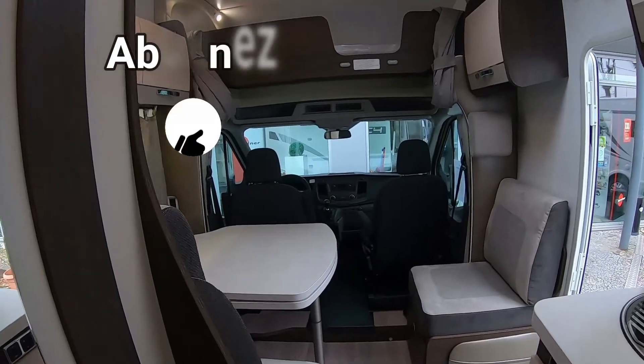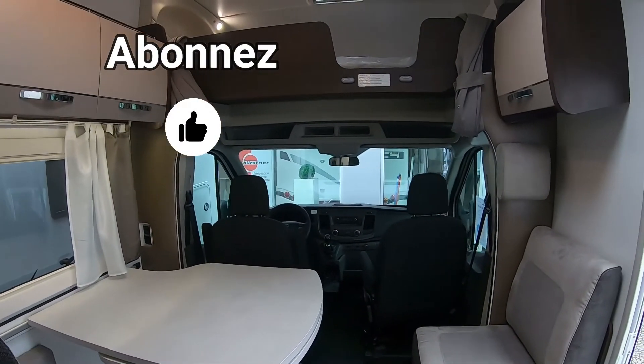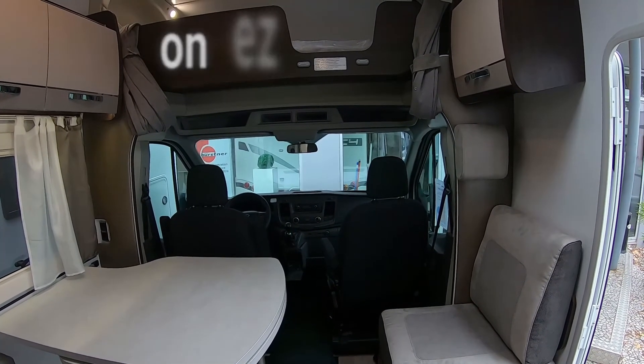Très joli camping-car, moi j'aime bien. Allez, écoutez, c'est fini pour celui-ci. Je vous dis à la prochaine. Bye bye.